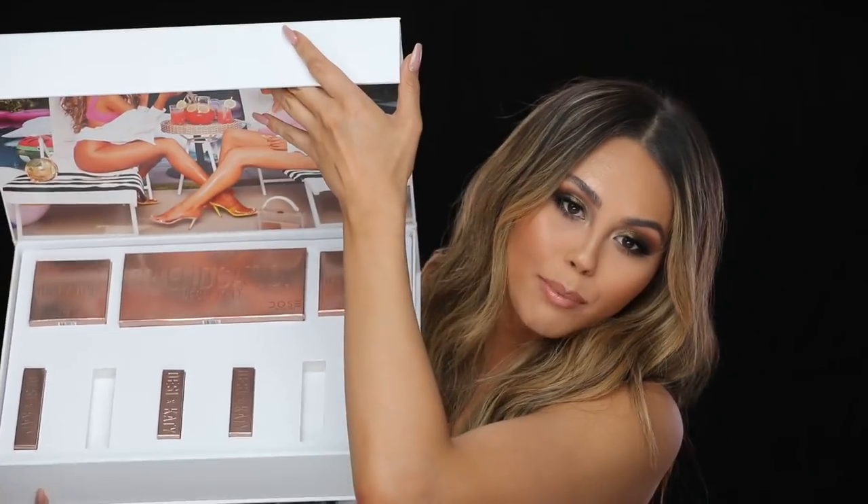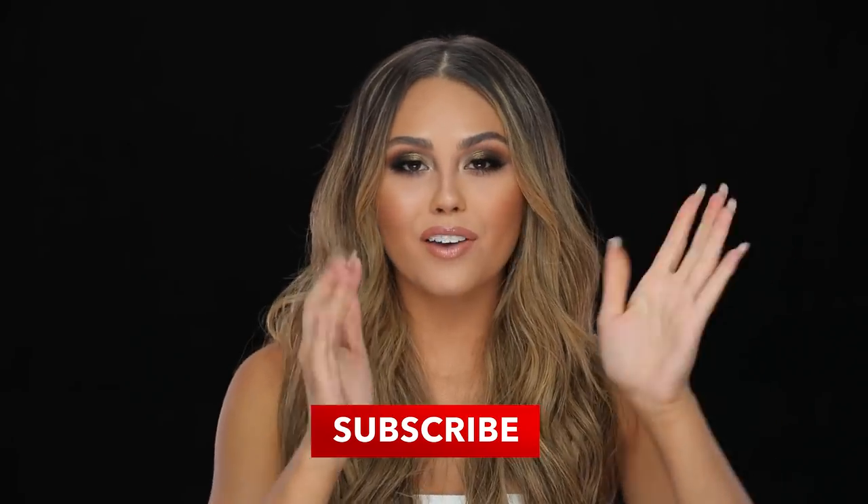Hi guys, welcome back to my channel. Today I'm going to be doing a full face of new makeup. This isn't really a full face of first impressions because some of the products are just new hot products on the market that I really wanted to talk about and share my thoughts on, but I do have a lot of products in here that are going to be first impressions. We've got the Desi Katie Dose of Colors collaboration, Angels, MacDaddy Artist Couture, and all the world's new highlighting powders. Stay tuned, subscribe down below if you haven't already, and let's get started.